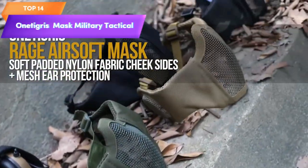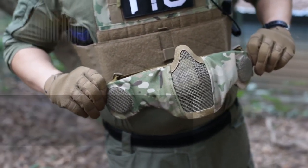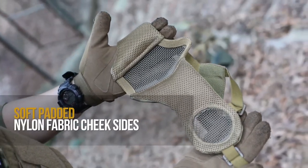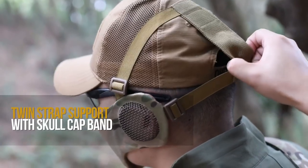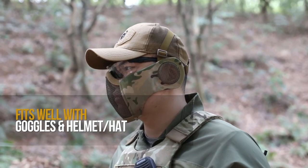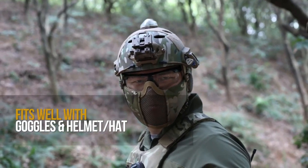Top 14 is a protective mask designed for use in airsoft and other tactical activities. It has a foldable design for easy storage and portability, air protection for added safety, and is made with high-quality mesh material for excellent ventilation and breathability. The mask is lightweight, comfortable to wear, and has an adjustable strap for a secure fit. It's a practical and reliable tool for anyone involved in airsoft or other tactical activities.